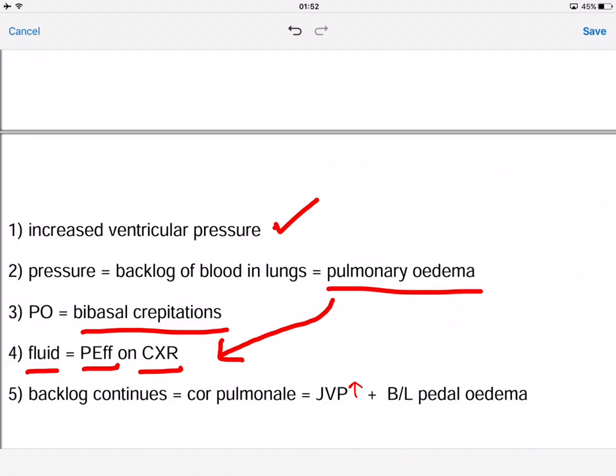If the backlog continues into the right side of the heart, this will result in cor pulmonale, which is basically right-sided heart failure. That will increase the JVP and also cause bilateral pedal edema.